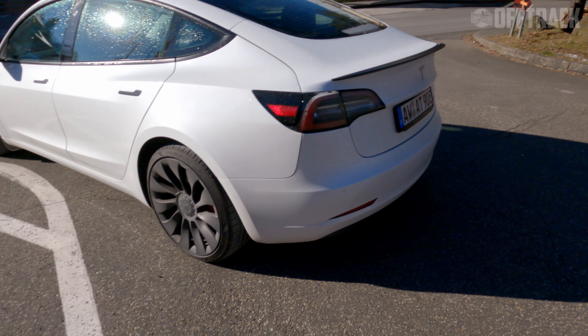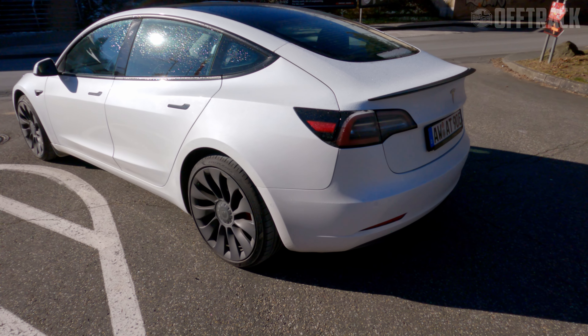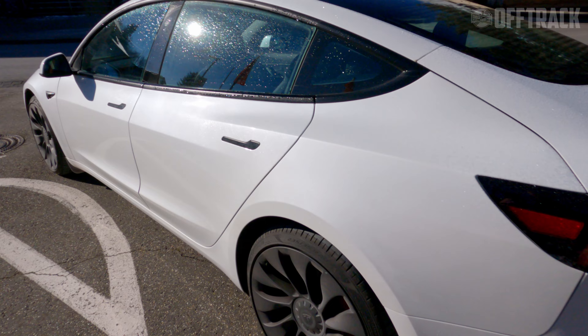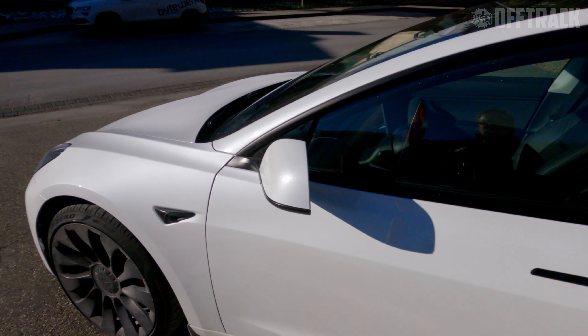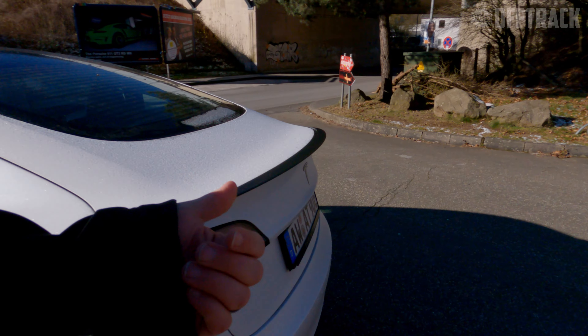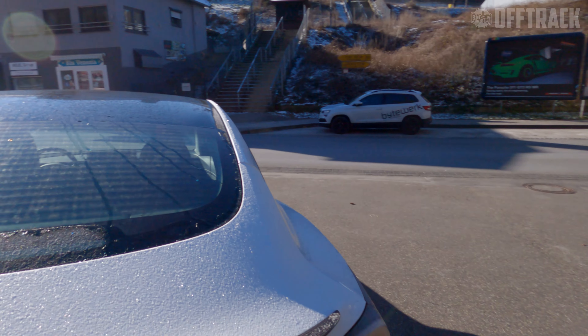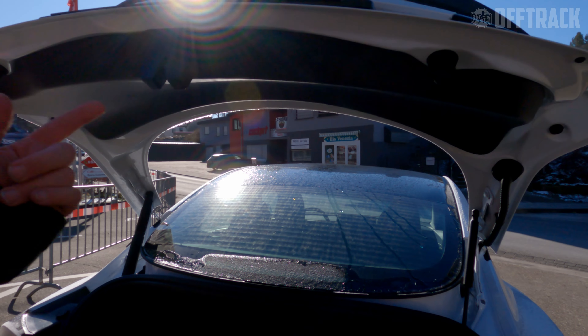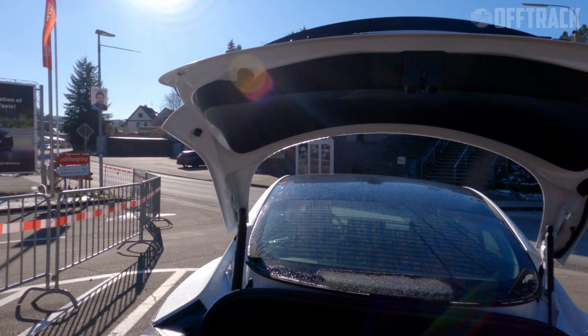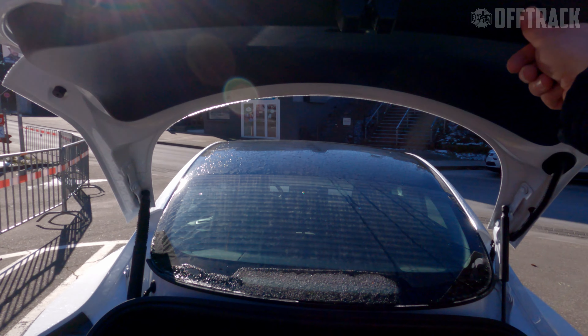For the 2021 model year there are a few adjustments — for example, there's very little chrome now; everything's black as standard. You've also got the addition of a heat pump for quicker defrosting, which was very handy this morning, plus quicker air conditioning, and it's got a power rear lid.